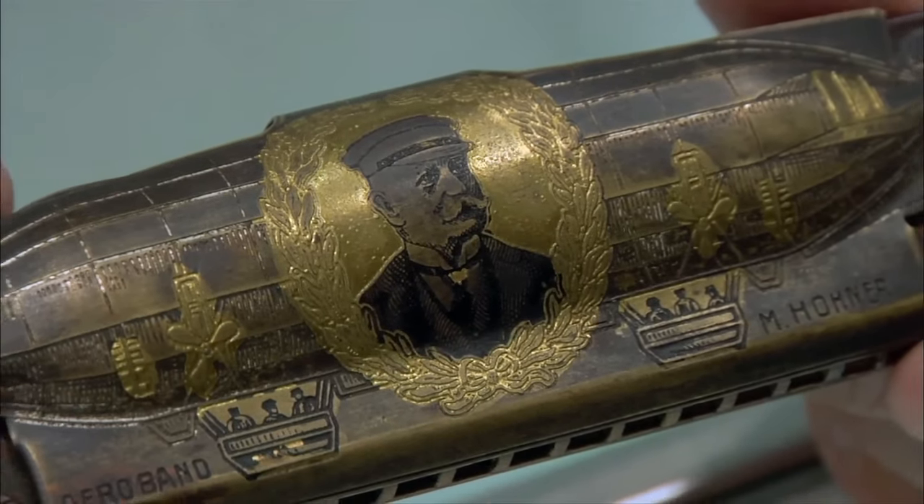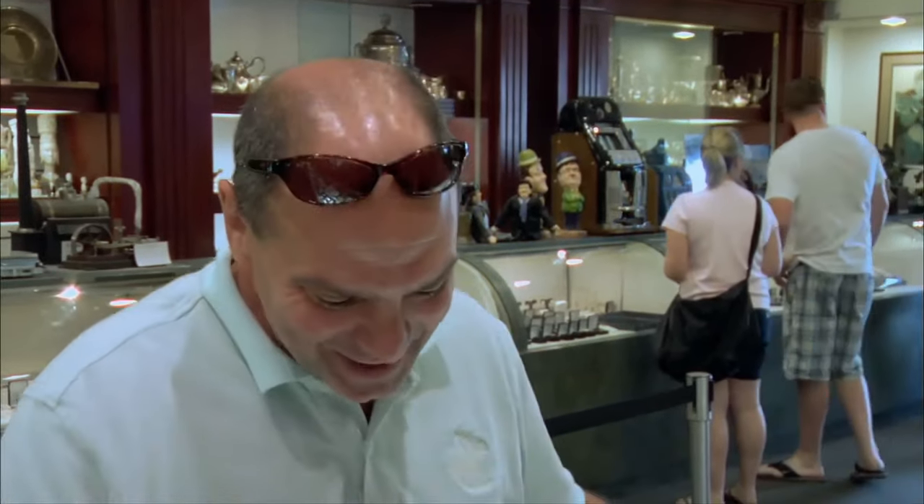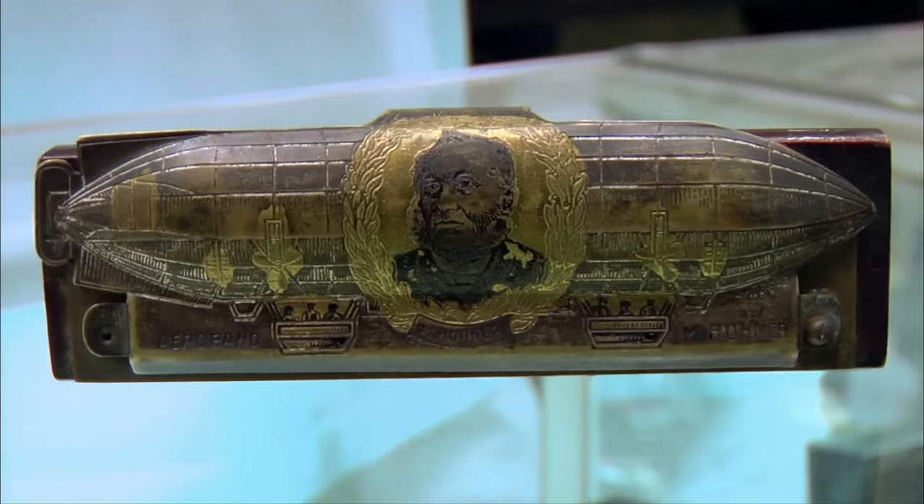So did your grandpa play a lot? Yeah, I remember him playing it by the campfire all the time. He always had it in his pocket. Works great. I don't know how to play, but. Do you know anything about it? Not really.